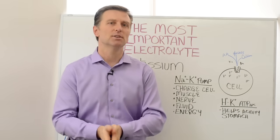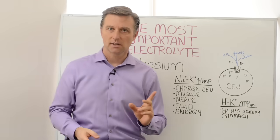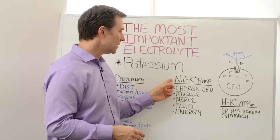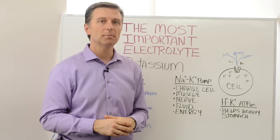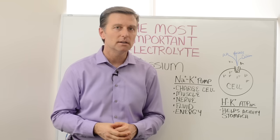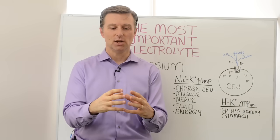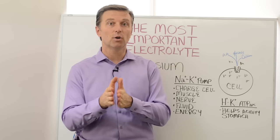Since potassium is so hard to get in the diet — because people don't realize how much they need and they're not eating enough vegetables — you can experience a set of symptoms. Number one is fatigue. If you don't have enough potassium, your cells electrically are going to be way down, you can't pump anymore. When people start eating more potassium foods, they have more energy. The problem is if you try to take a potassium pill, it only comprises about 40 to 90 milligrams — you need 4,700 milligrams. So you'd need a whole bottle, and the pills aren't going to work. If you took that much potassium without the other minerals, you'd throw things out of balance. You want to get your potassium from food or food concentrates.